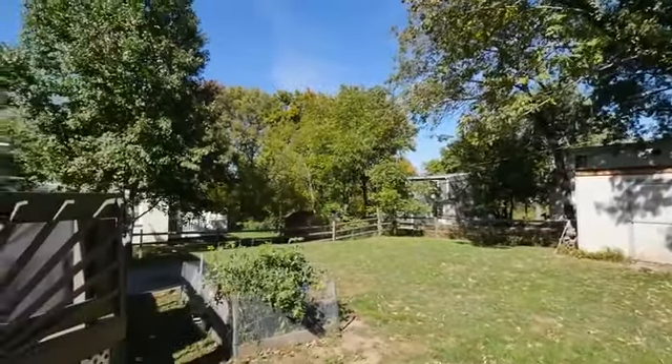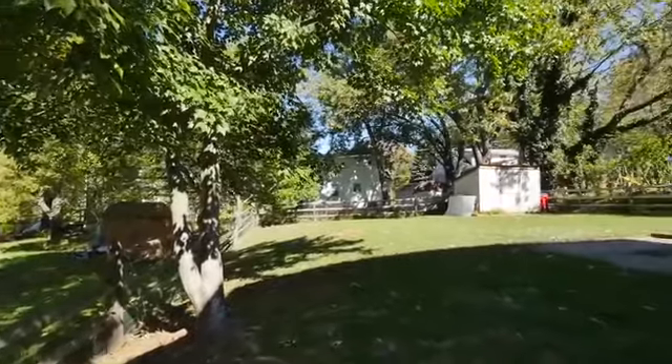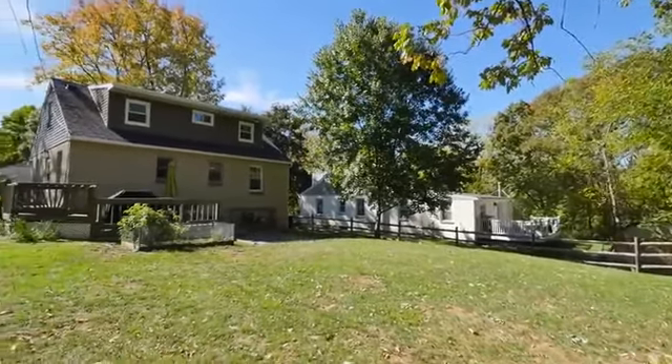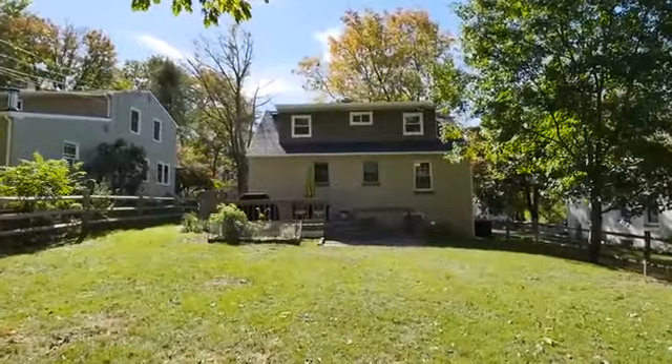This home's renovations were completed with pride in workmanship and will impress even more when seen in person. Call today for your personal tour and take the next step in making 3609 Baker Street your own before the opportunity is gone.